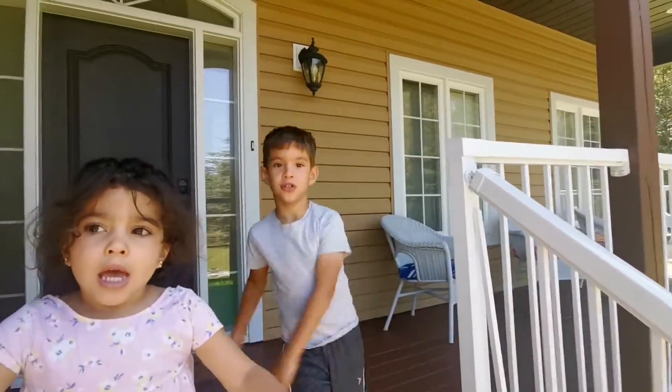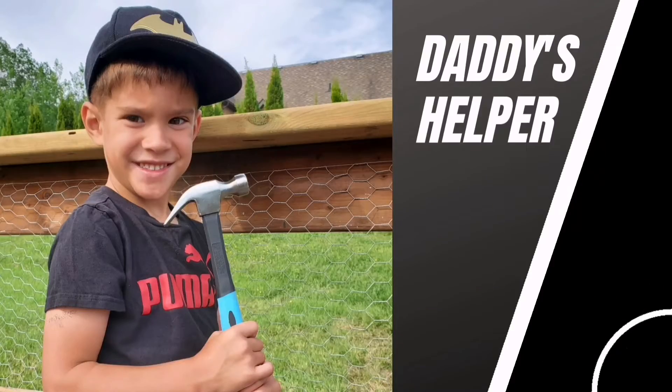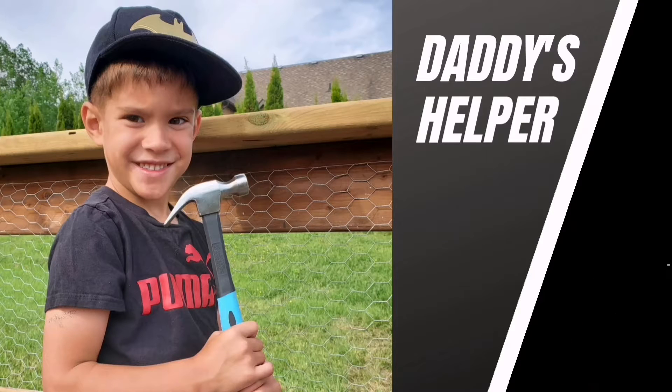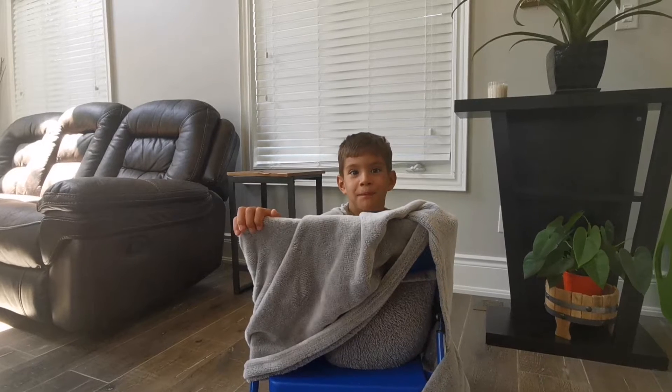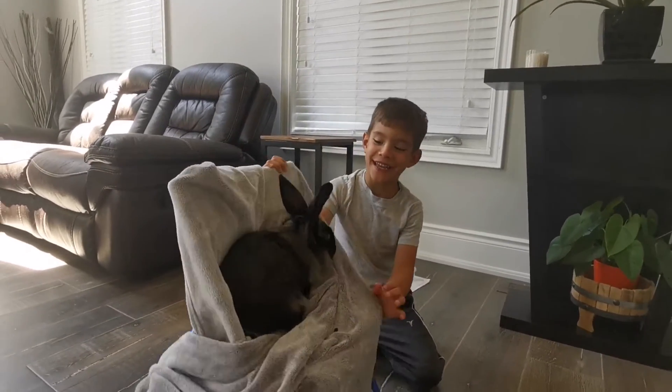Peter brought me a present. Surprise! This is Peter — Peter Bunny!